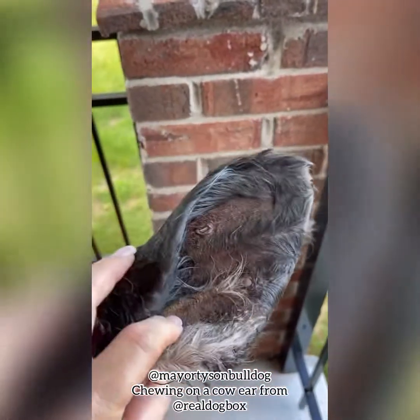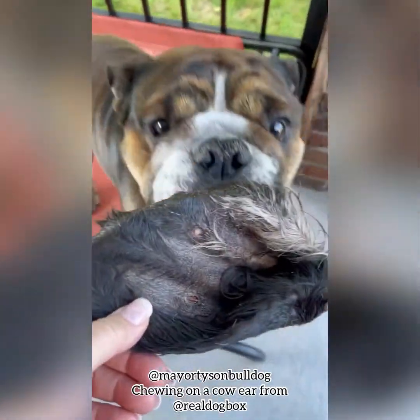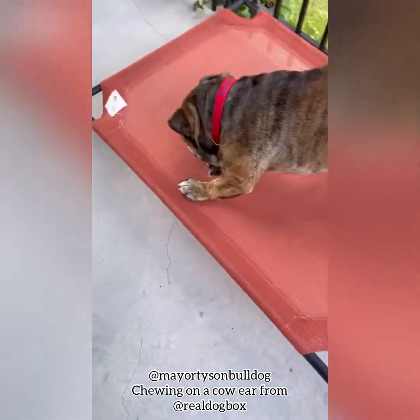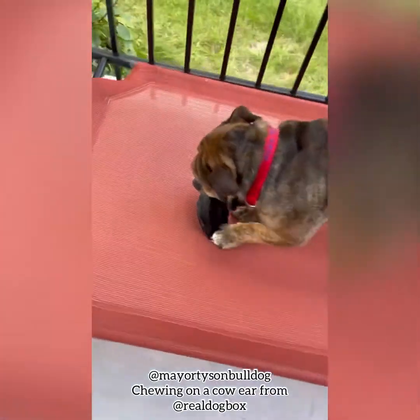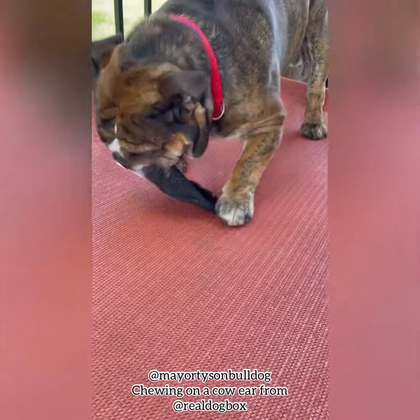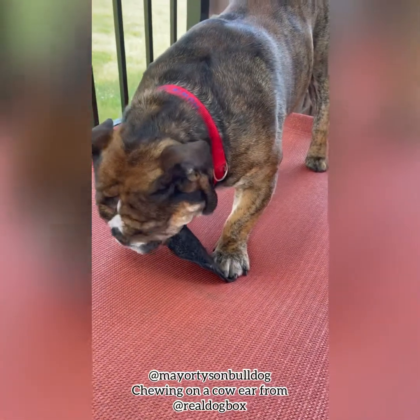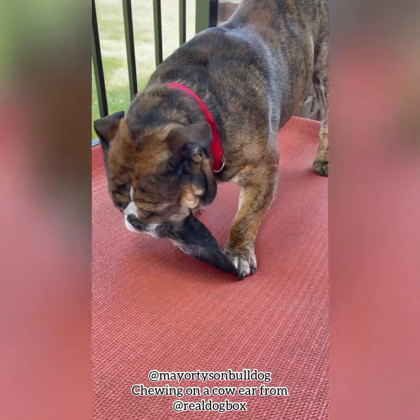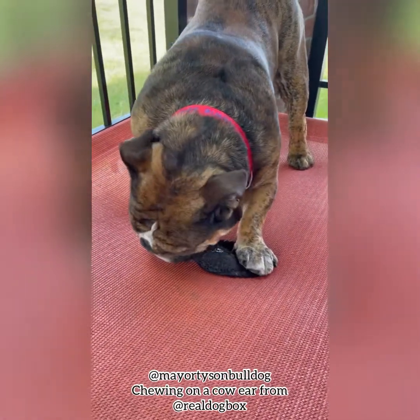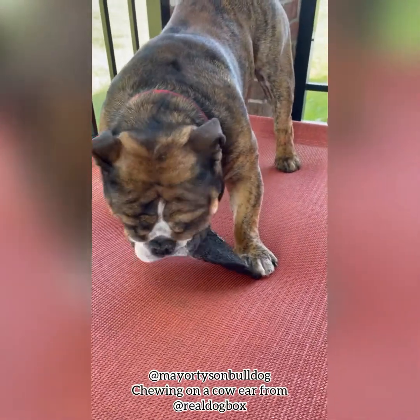Yes, it's hairy, and yes, it's kind of gross, and I hate the thought of giving him this, but it's good for him. He'll chew on it and it's a heavy chew, so it'll take him a long time. All those little hairs on there act like floss in his teeth, so don't knock it until you try it, because I was the same way. He absolutely loves them, it keeps them entertained for a while. I'm not a paid sponsor, I'm just showing you guys what he gets and what he likes.